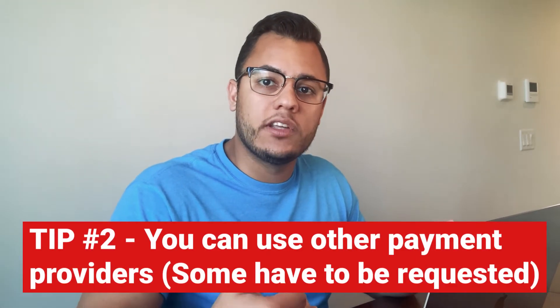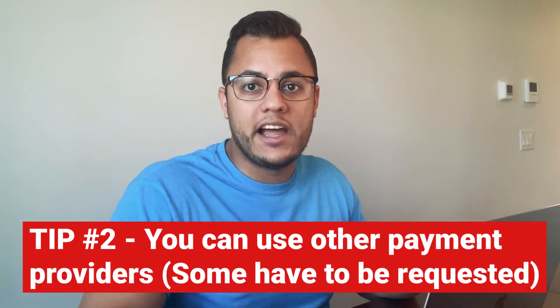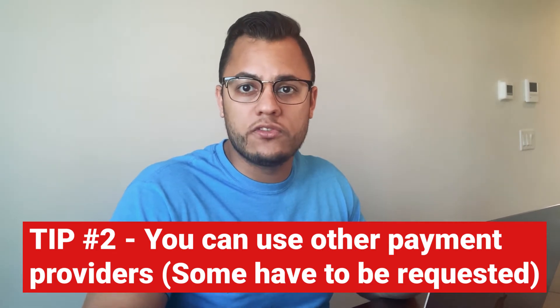One thing I really like about Jobber is that they allow me to use Stripe as my payment backend. This is something I prefer and actually one of the main reasons why I chose Jobber — I already used Stripe for other software and applications and wanted to keep it the same. Right now you can use Square, PayPal, Stripe, and Authorize.net as payment providers. They don't advertise their Stripe option; if you want to use that, you have to contact them directly and ask them to turn that feature on and switch it from Jobber Payments to Stripe.